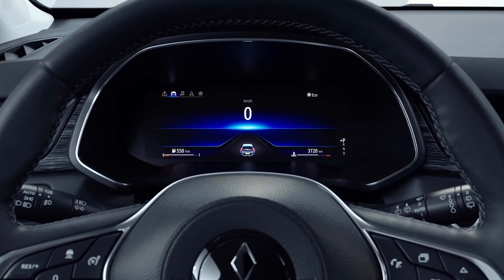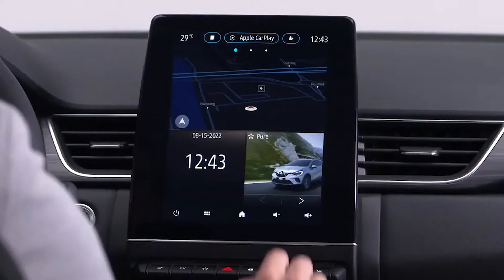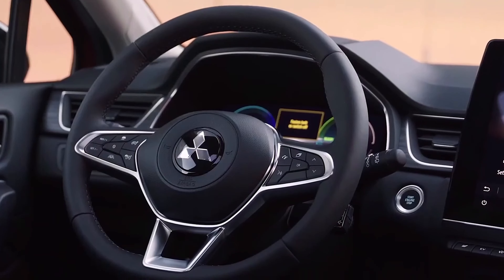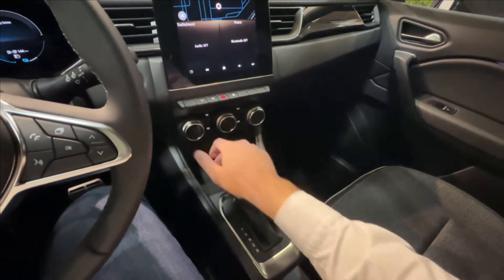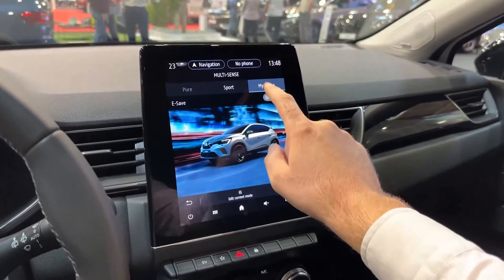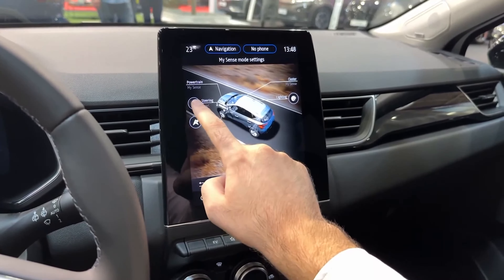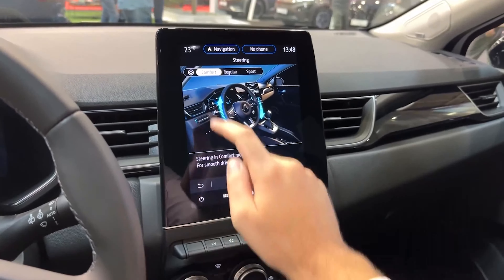Customers can decide how much they want to spend inside the cabin. They have the option of purchasing a sophisticated 10.25-inch digital driver display with 3D navigation and full customization behind the wheel. If you wish to make a small financial cut, a 7-inch screen is also available. The screen can also be reduced to only 4.2 inches and placed between analog gauges for a more budget-conscious choice. Infotainment is likewise modifiable — you can choose between a 7.9-inch screen in landscape orientation and a 9.3-inch screen in portrait orientation.